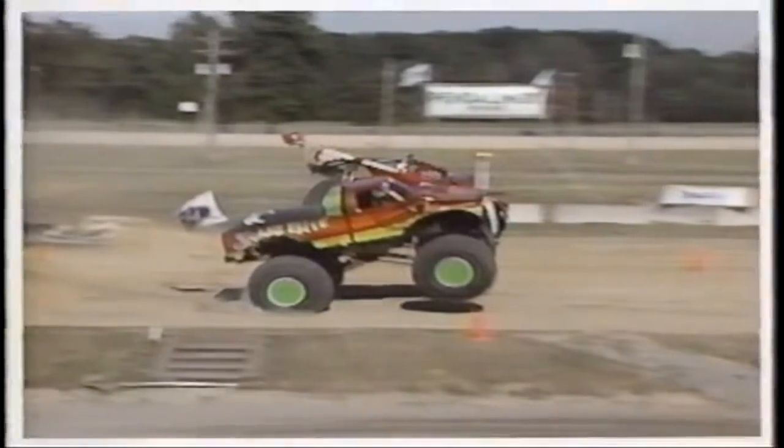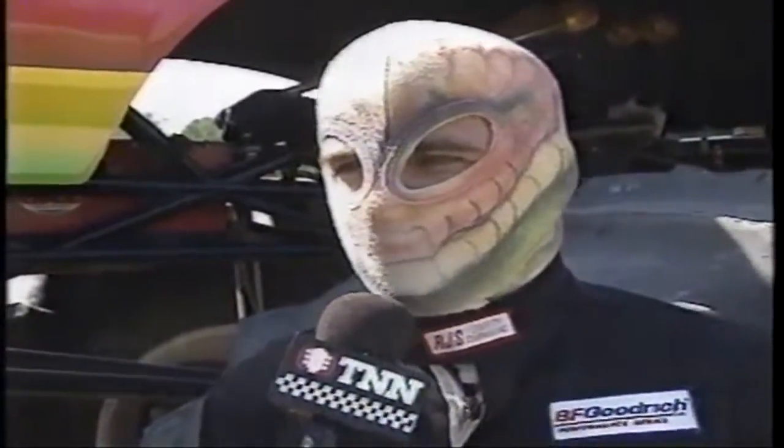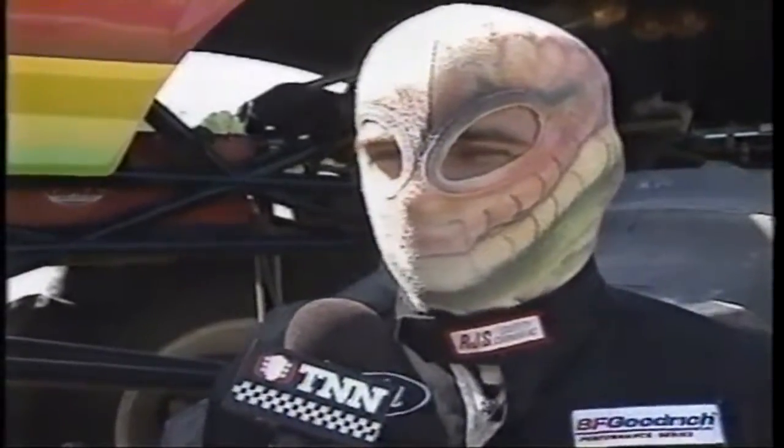Let's talk to a happy Rick Rattler. Boy, you just took one of the heavy hitters out of this game. Yeah, we knocked the Dodge out with the Ford Snakebite. We beat him pretty tough, and I don't think this weekend's going to be a good weekend for the Dodges. But all in all, we're out to see who wins in the finals — it's going to be a good weekend for the Fords because they're going to be right there.